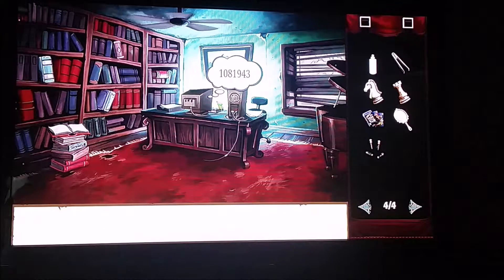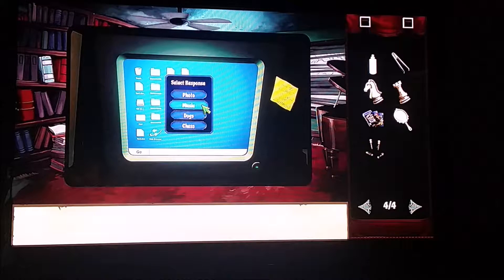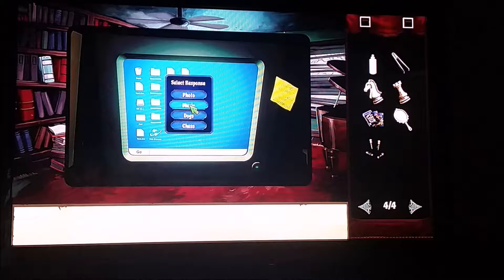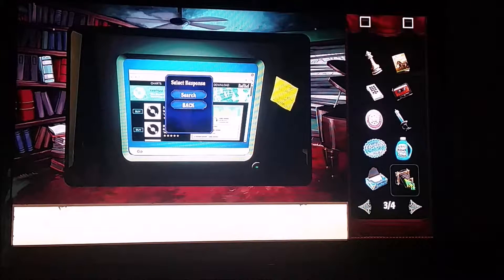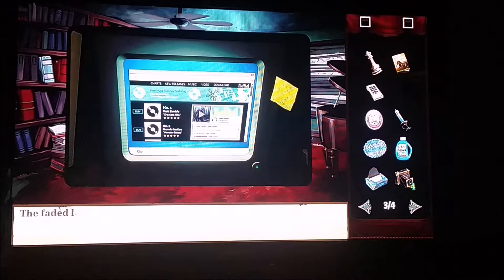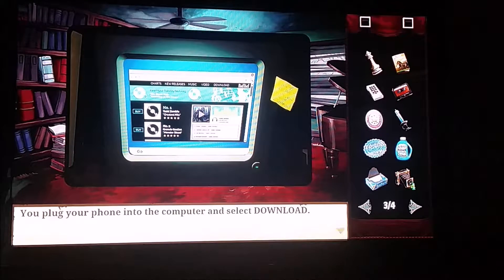Now that we have the password for dad's computer, we're going to use it. We're going to click on Music — you can also explore Photo, which teaches you about the photo lab, or Chess, which teaches you about chess — but right now what's important is the Music tab. With the search bar open, we're going to find our cassette tape, use it on the search bar, and download it.